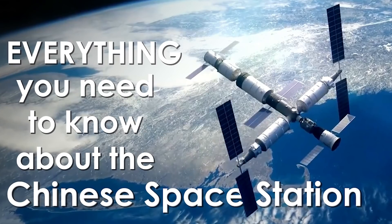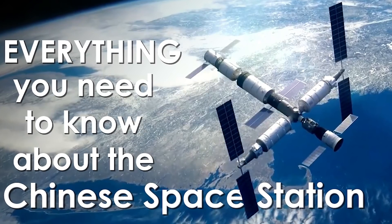We previously did a full episode presenting the essentials of the Chinese space station, so do feel free to check that one out before getting into this video.